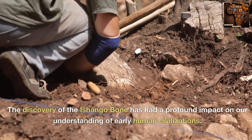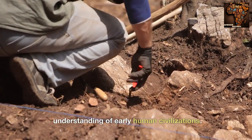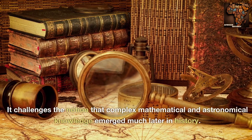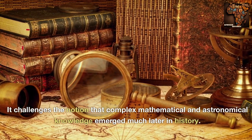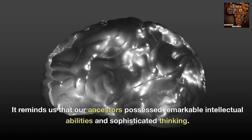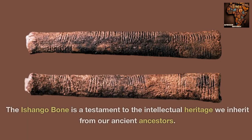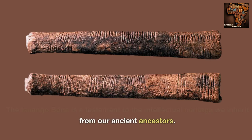The discovery of the Ashango bone has had a profound impact on our understanding of early human civilizations. It challenges the notion that complex mathematical and astronomical knowledge emerged much later in history, and reminds us that our ancestors possessed remarkable intellectual abilities and sophisticated thinking.